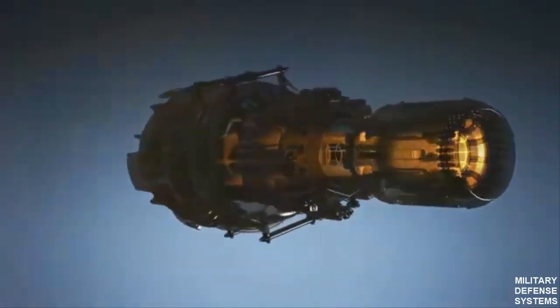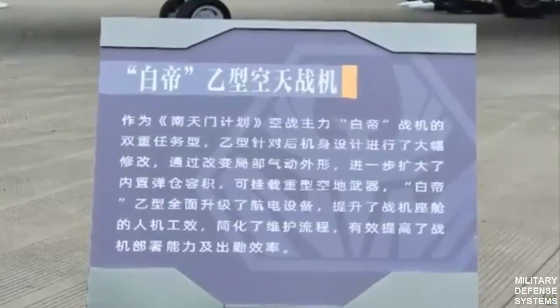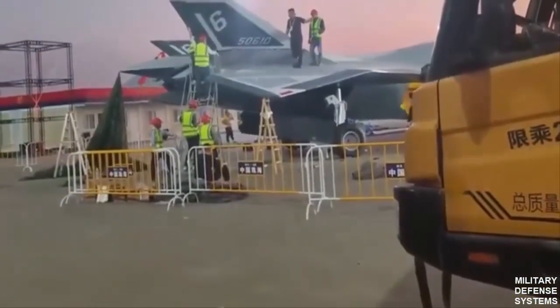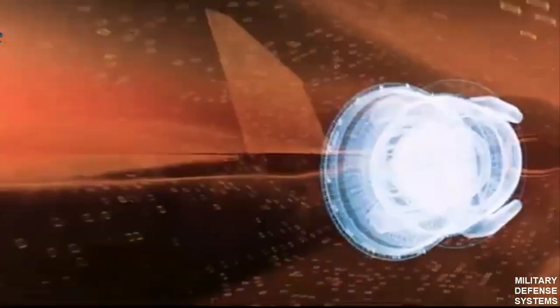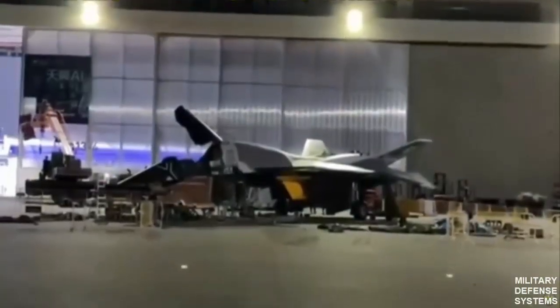From a distance, the White Emperor B impresses with its futuristic, almost science-fiction-like design, featuring aggressive angular contours and an unmistakable stealthy aesthetic. Its sleek aerodynamic lines reflect an intensive commitment to stealth technology, striving to make the aircraft nearly invisible to adversarial detection systems. The fighter's pointed, rounded nose is meticulously engineered to slice through the air with minimal turbulence, while its overall shape seamlessly blends into the sky.